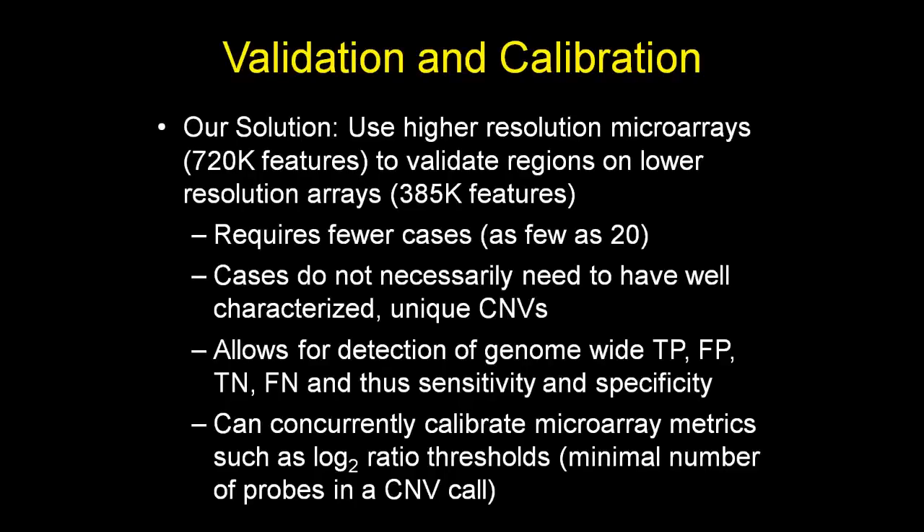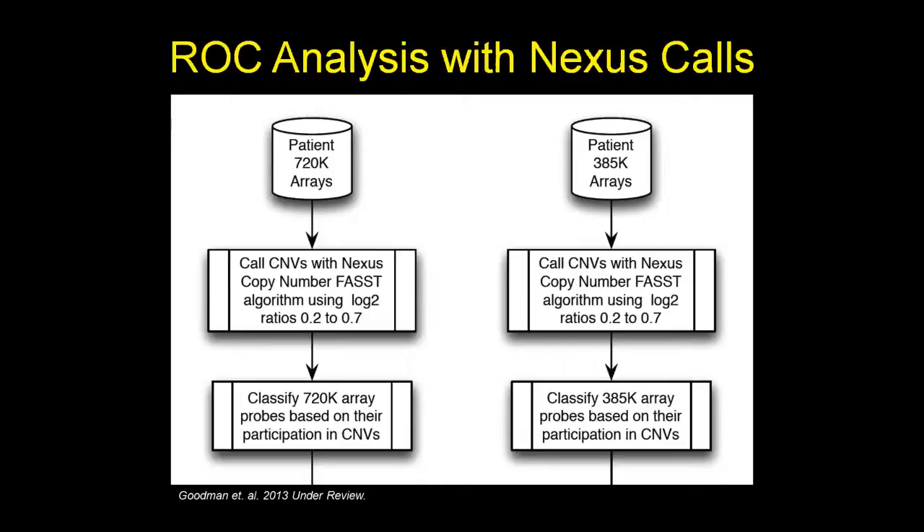Our solution was to use higher-resolution microarrays — a 720,000-feature array — to validate regions on a lower-resolution 385,000-feature array. This approach requires fewer than several hundred cases; we accomplished it with just 20. Cases do not need well-characterized unique CNVs — common CNVs can be used. Most importantly, it allows calculation of true and false positives and negatives genome-wide, yielding sensitivity and specificity. Because it's computerized, we can concurrently calibrate various microarray metrics such as log2 ratio thresholds or minimum number of probes in a CNV call.